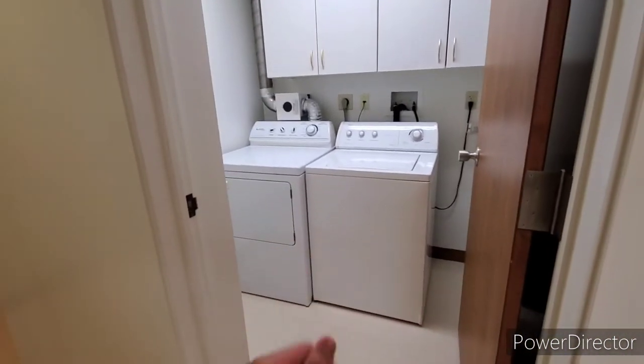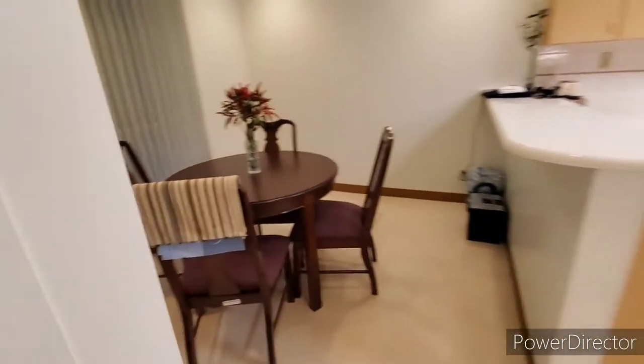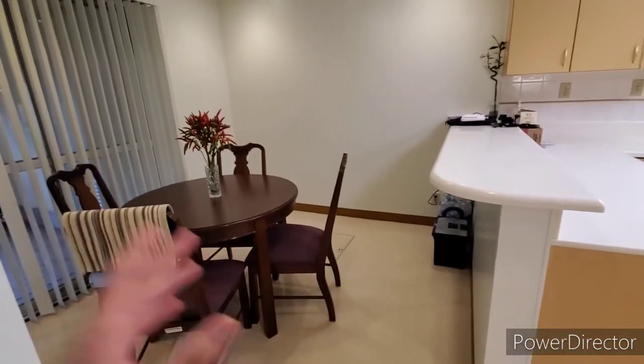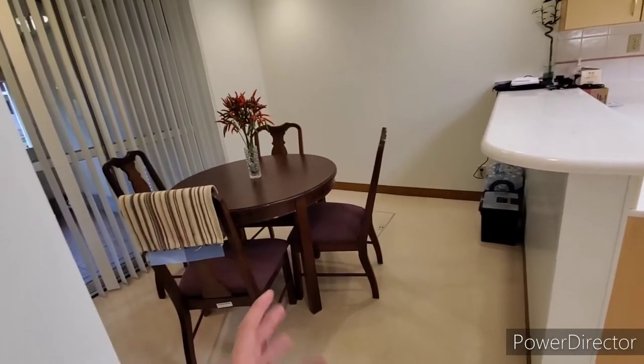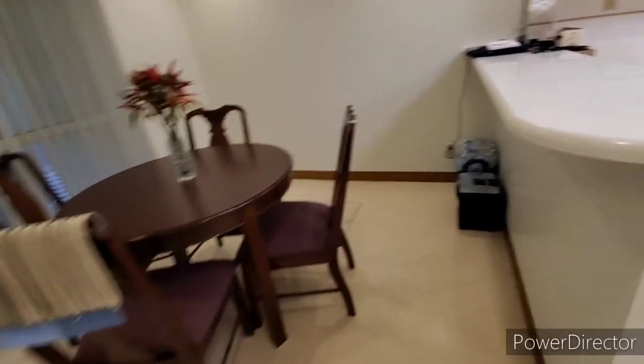Here is where the laundry room is located. Cabinets. And here is the dining room. However, the planners actually intended this to be a family room, but most people use this as a dining room, so it just makes sense.